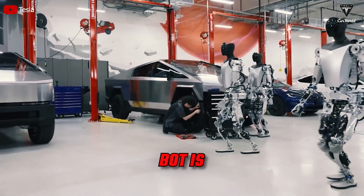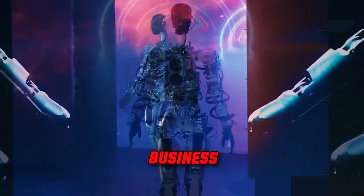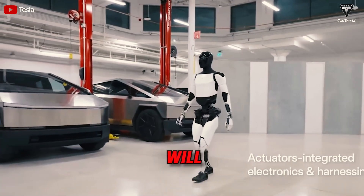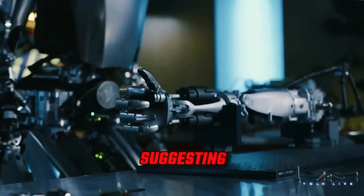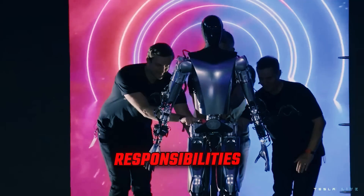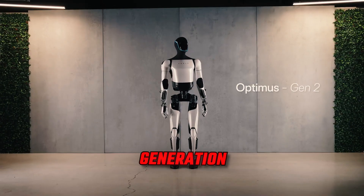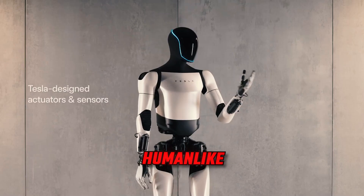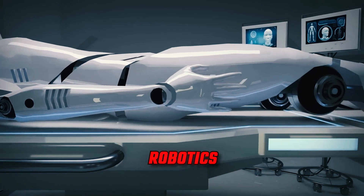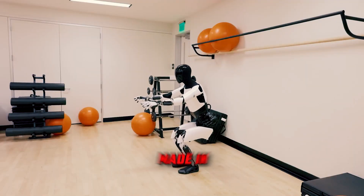Optimus, or Tesla Bot, is a humanoid robot in the works at Tesla Inc. Elon Musk envisions its impact going beyond Tesla's vehicle business, believing it holds the potential for greater significance. Musk also claims that Optimus will eventually handle tasks considered undesirable by humans, suggesting a wide range of functionalities that could alleviate humans from less favorable responsibilities. Tesla's Optimus program has rapidly advanced within robotics, exemplified by the second-generation humanoid robot that exhibits impressively human-like movements, and Optimus Gen 2 serves as a compelling testament to the strides made in these domains.